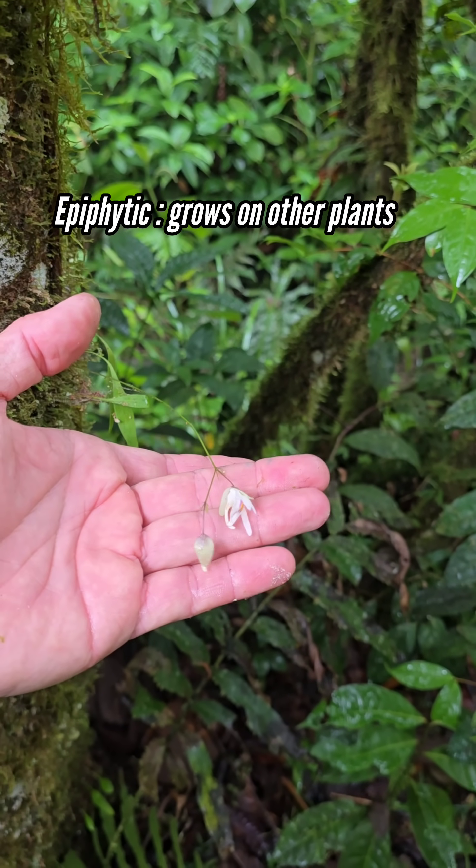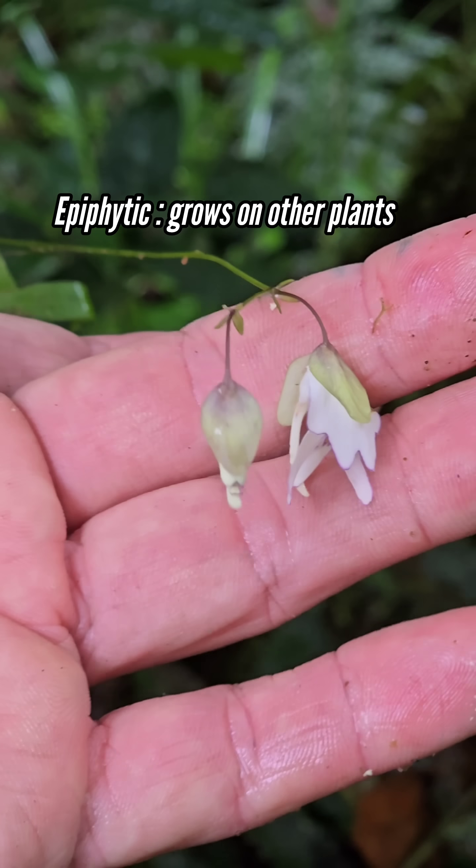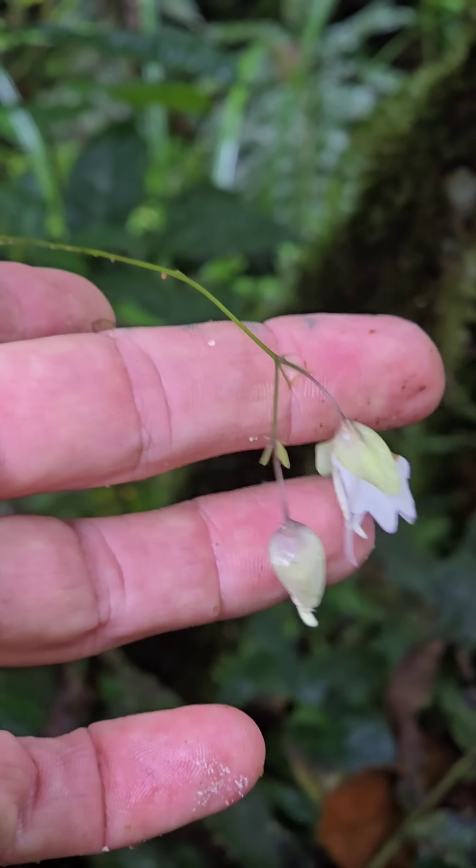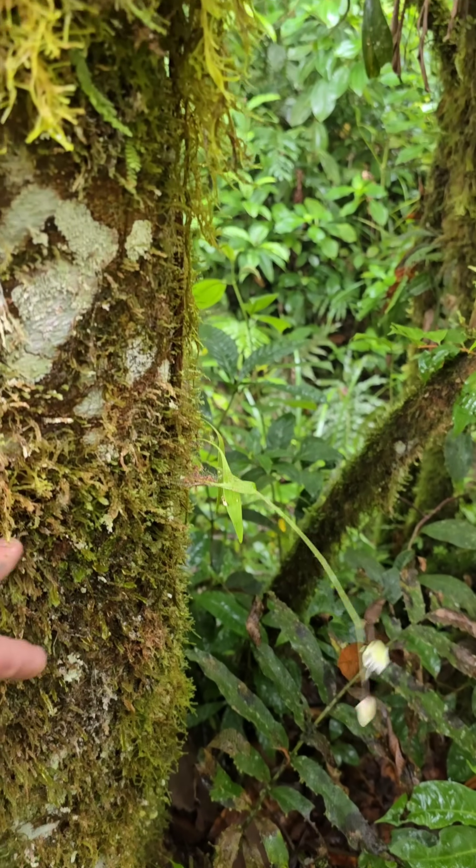This is one of two species of Utricularia that we get down here. This is Utricularia esplendida. The other one is Utricularia jamesoniana. Pretty wild.